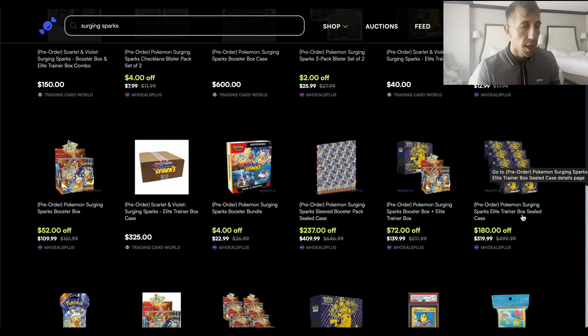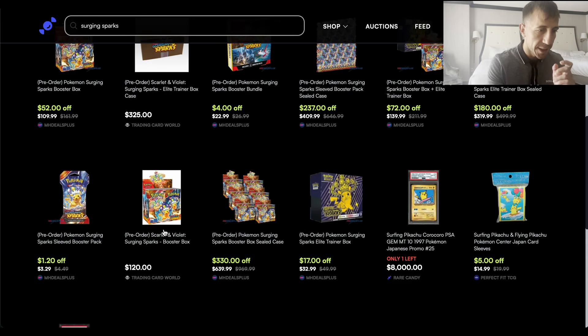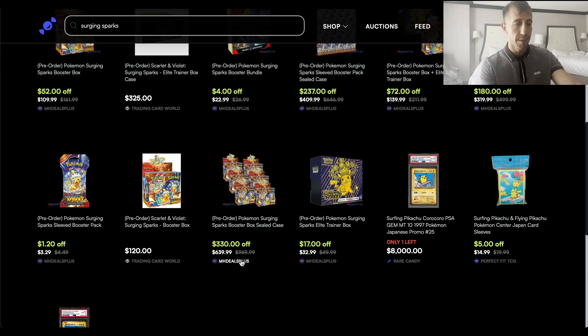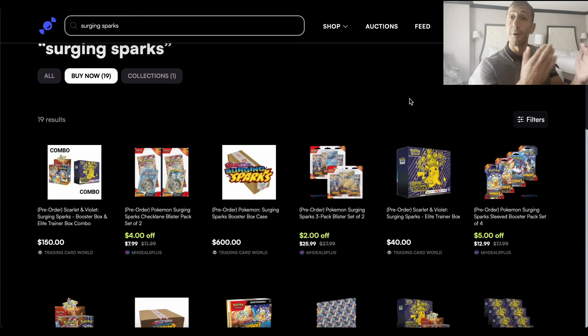There's also a seller called TC Trading Card World on Rare Candy with a case at $325 — that's more expensive, don't do that one. ETBs for $32.99 — you can get 10% off there. There's also a sealed booster box case from MH Deals Plus for $640 — don't do that when you can get it for $600 and then 10% off. Put in the code, compare it to Smoking Mirrors Hobby and Forge and Fire Gaming, and go with the best price for you.